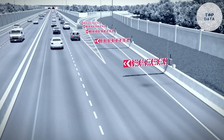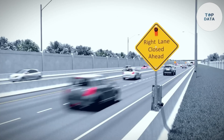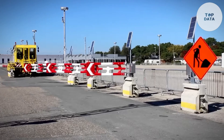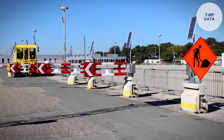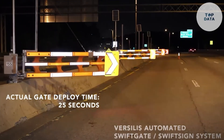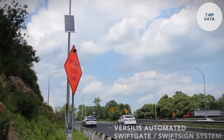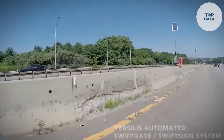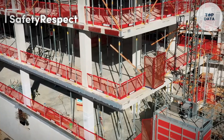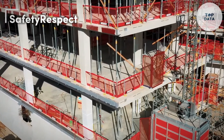Both systems communicate wirelessly for centralized control, creating a seamless traffic management experience. While pricing varies by project, Versilis's integrated approach offers a modern solution for safer roads, benefiting drivers, construction workers, and overall highway safety.